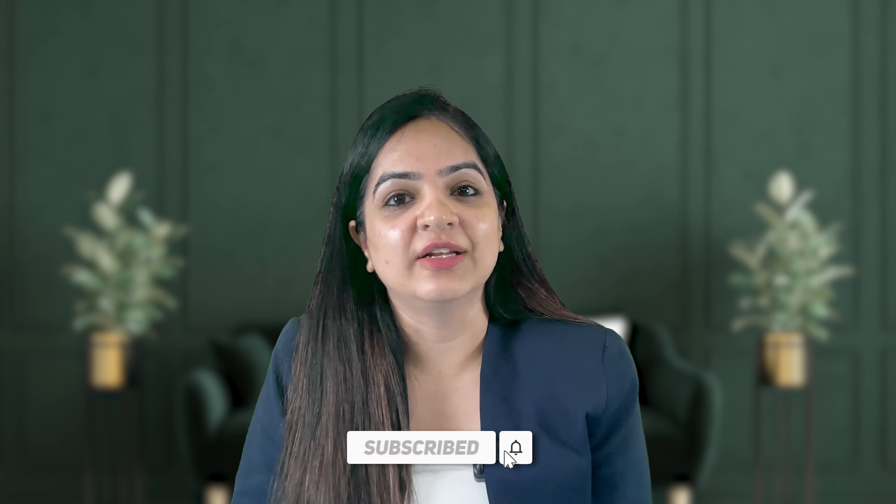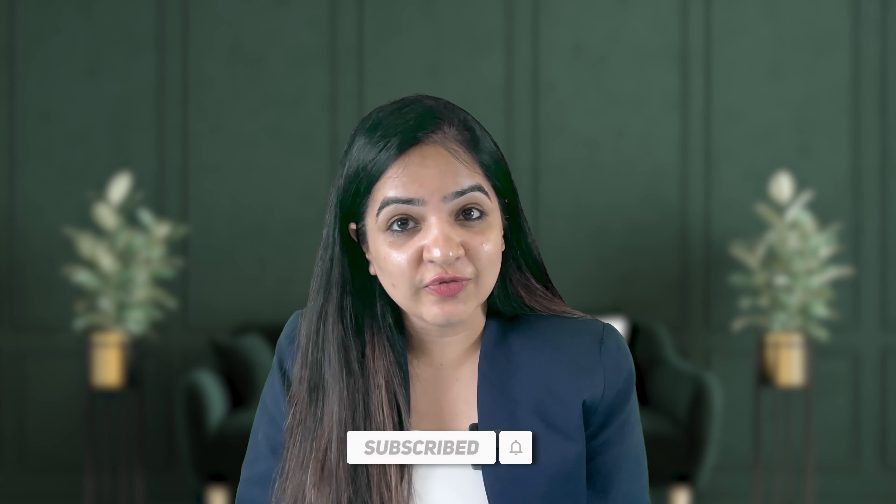Hello everyone and welcome to the most informative video on job searching that will help you get results if you are tired of applying for jobs. In this video we will discuss four effective methods to apply for jobs on LinkedIn. I am Diksha Arora, your interview coach, helping you in acing your interviews and excelling in your careers.